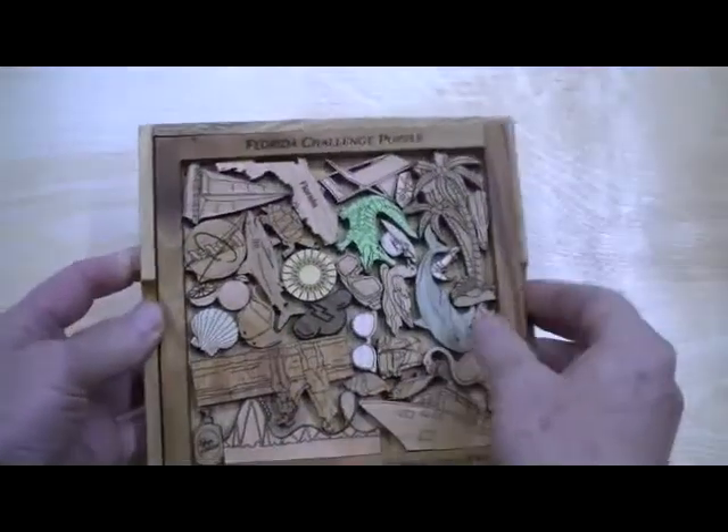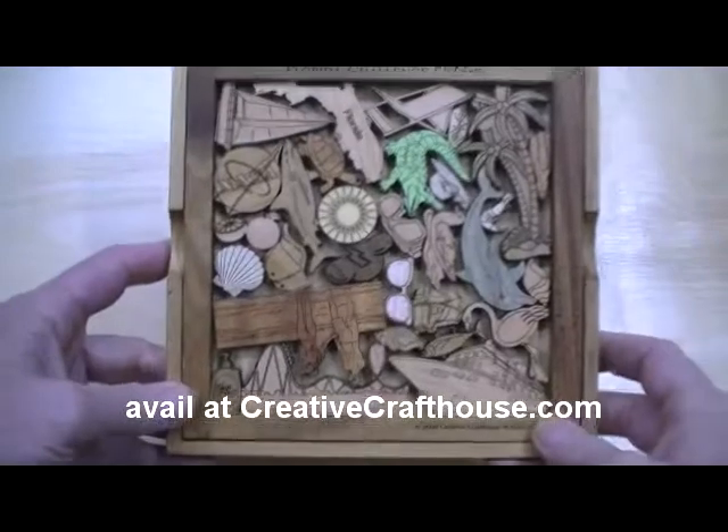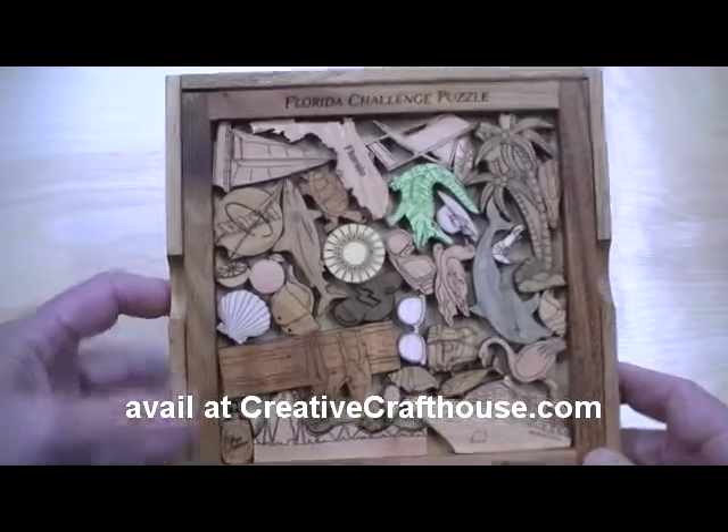I can personalize this too. Typically we might put a name here or a very short message, but if you want more, we've got plenty of room on the cover to put just about anything you want. Designed and made right here in our Hudson, Florida shop. Hope this is something you can enjoy.